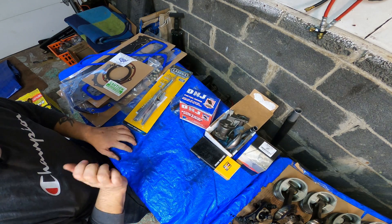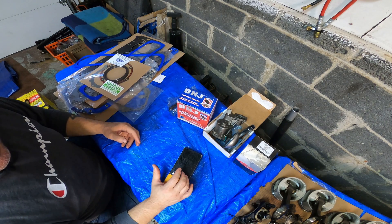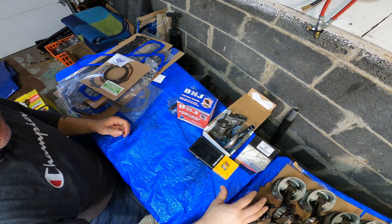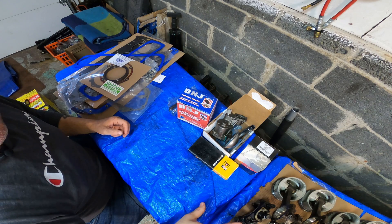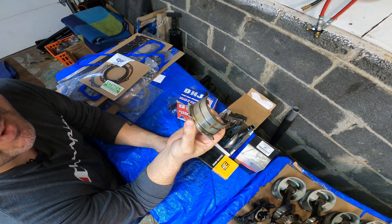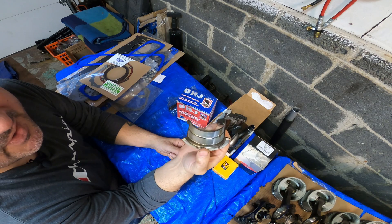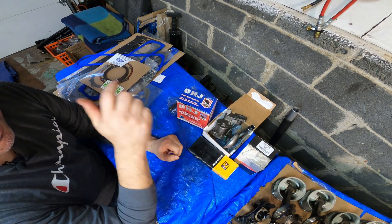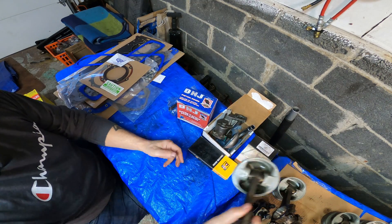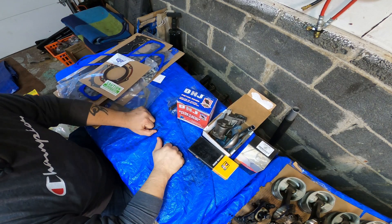We'll get into more of the other parts coming for the top end when we do that. In the next couple of videos you're going to see me reinstalling the factory crank and rods, because before I start installing new bearings I want to see where the old bearings are at — get the measurements off the old bearings, see where the crank is, see where the rods are, see how the factory set it up — and then we can start assembling the bottom end of this motor. Hopefully you guys learned something — thank you for watching.